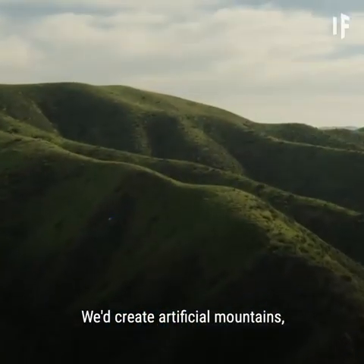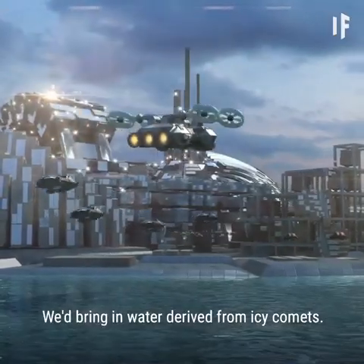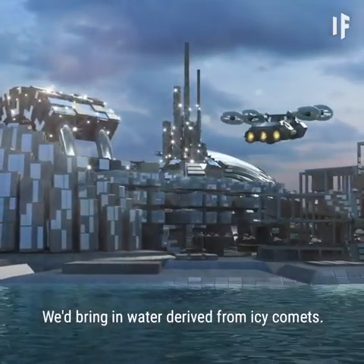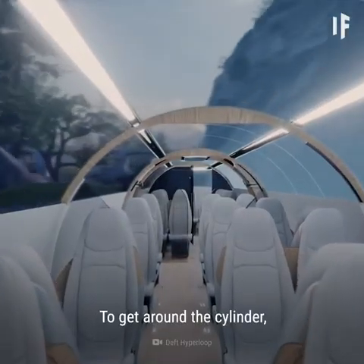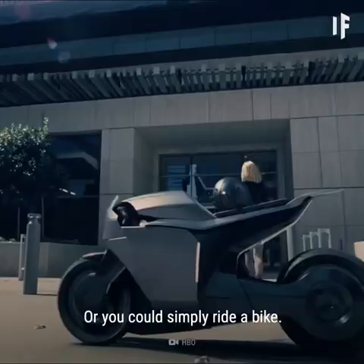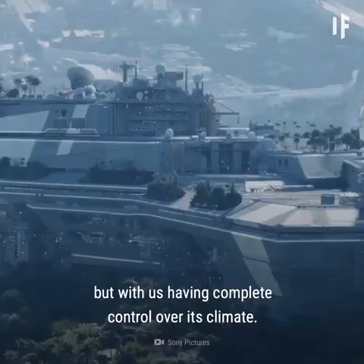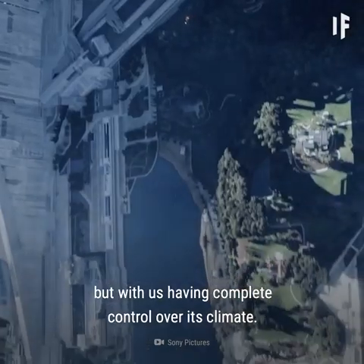We'd create artificial mountains, valleys, and forests. We'd bring in water derived from icy comets. To get around the cylinder, we'd use cable cars, or you could simply ride a bike. It would be like a mini Earth, but with us having complete control over its climate.